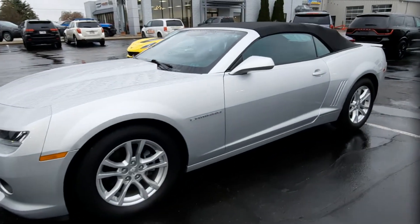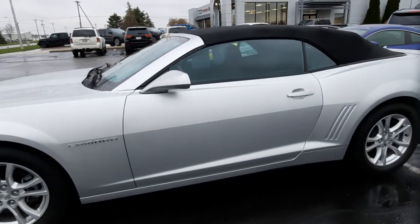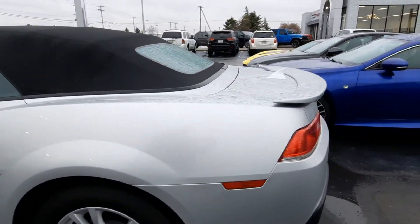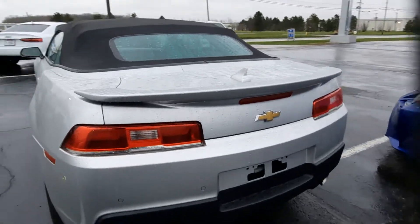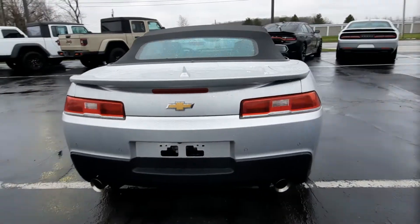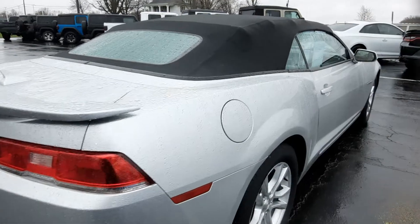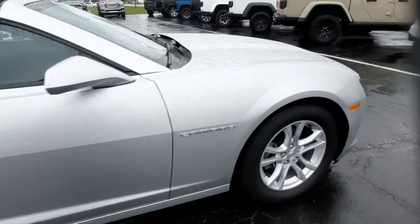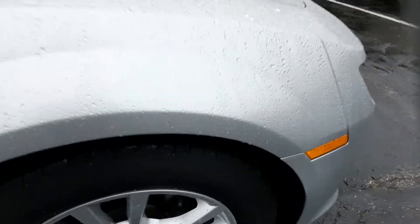Angel here at Terry Hendricks Chrysler, going to take you on a quick walk around of this 2015 Chevy Camaro LT1. This does have rear park assist. It is convertible. Outside's in great shape. Tires look good all the way around.